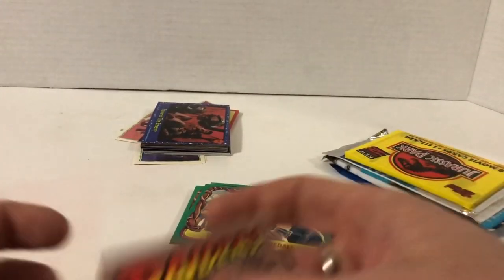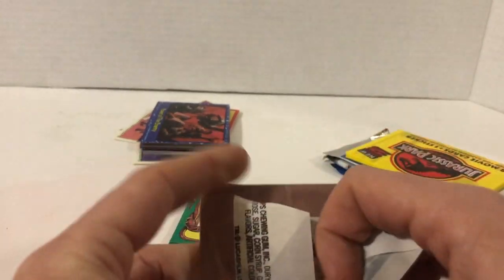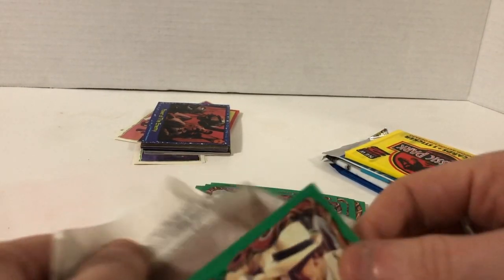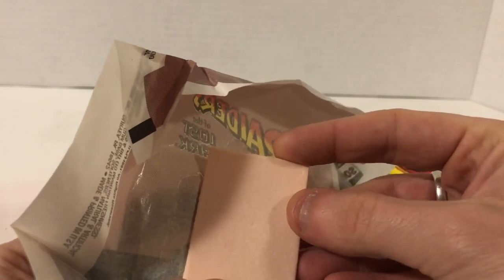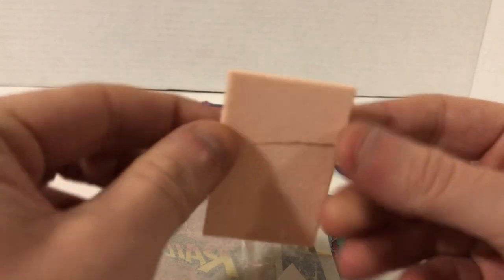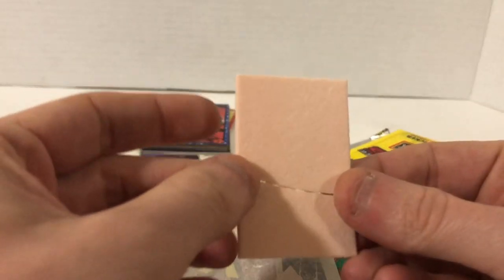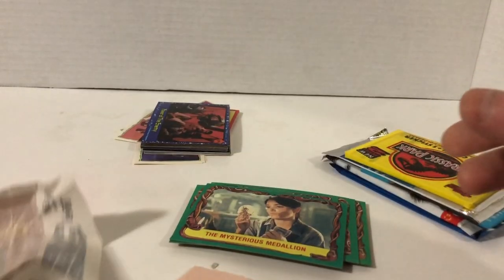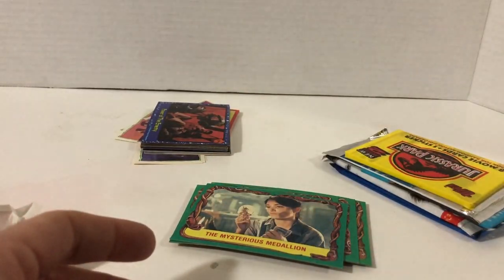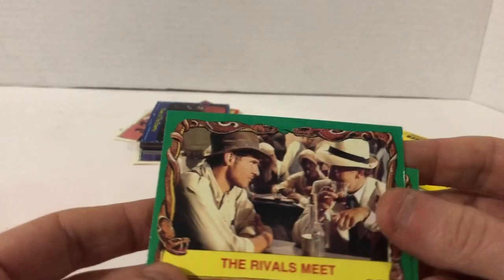We're probably gonna get doubles because we've got another pack of Raiders of the Lost Ark. Let's find out what's in here besides the gum. It's pretty minty — it's just got that one snap to it. So I guess this was the full-size piece of gum — it was about this big, probably okay-ish at the time. Not interesting. In the garbage. Let's see what the new cards are.